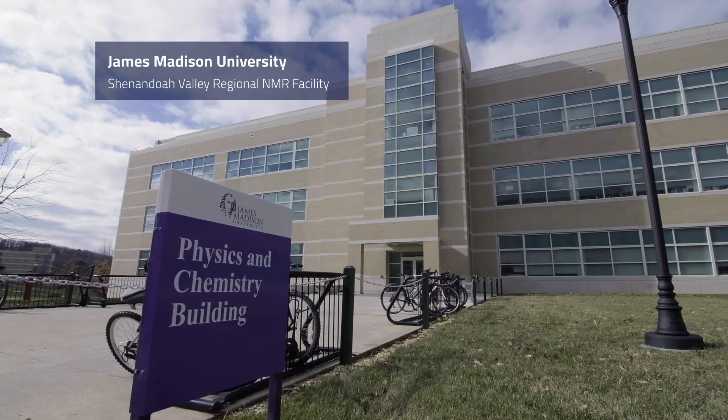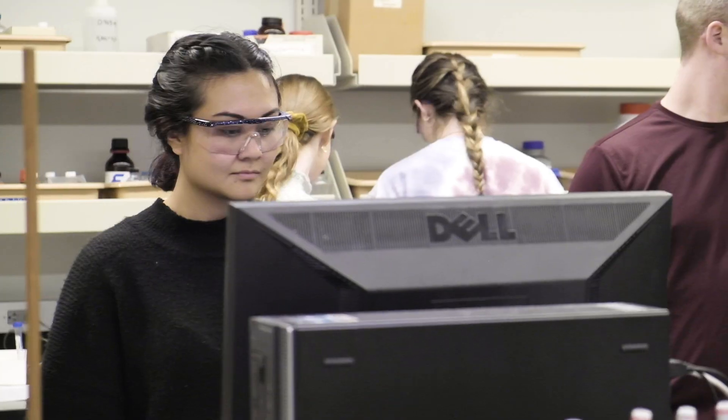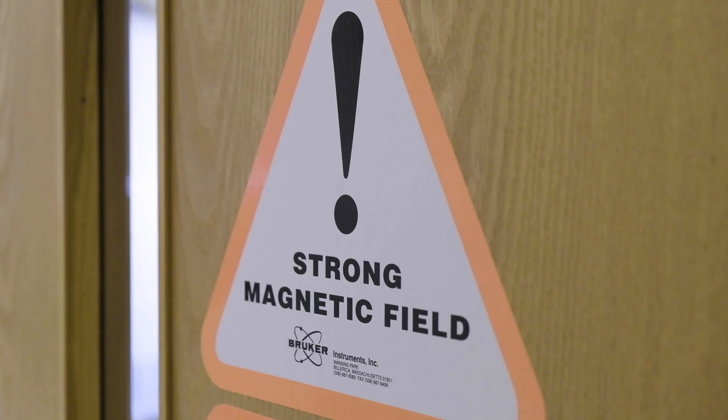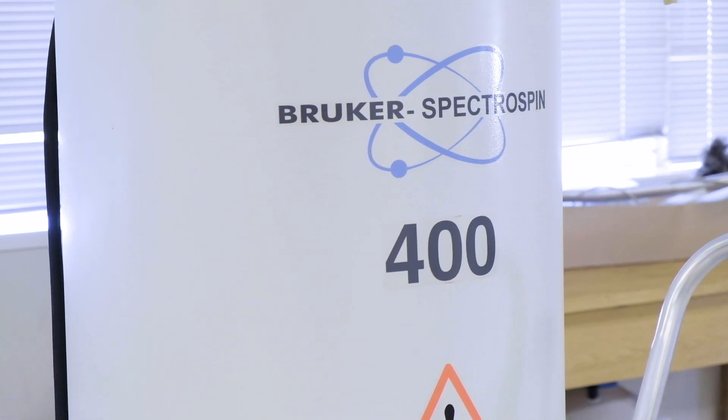The mission of the facility is to provide adequate resources for education and training students, and make sure they have the equipment for their research needs. Now we have three magnets. The 600 is mainly for bio users, and the 300 and 400 is mainly for educational and training purposes and for organic chemists.